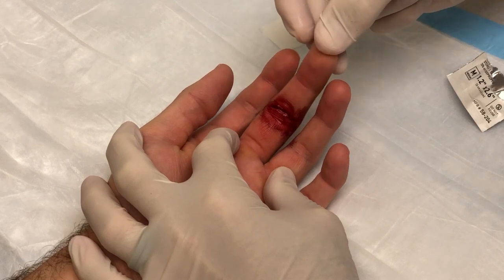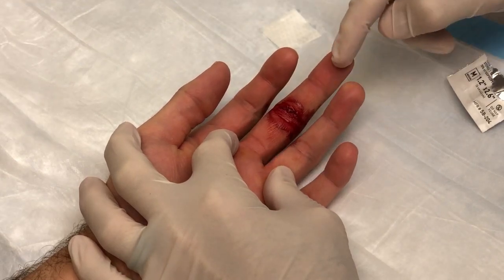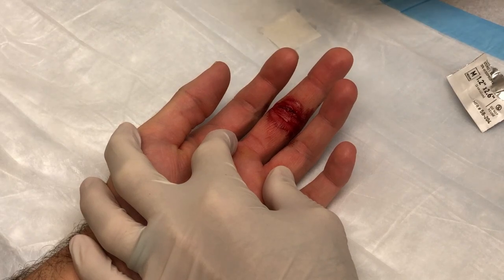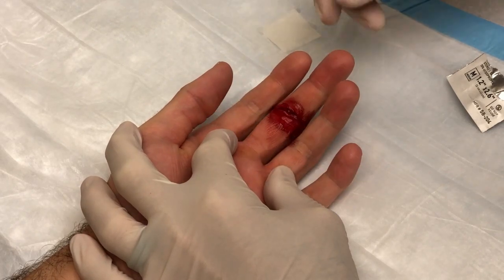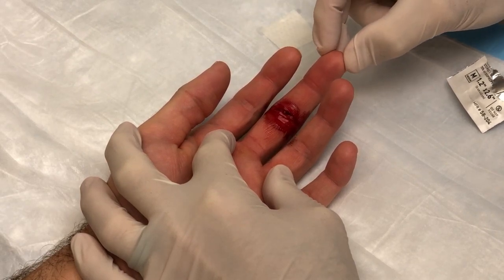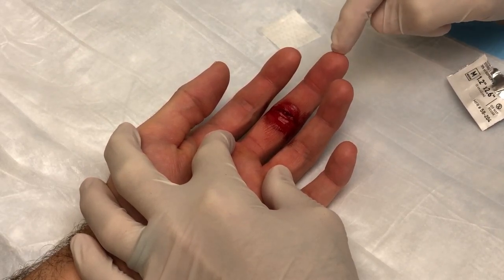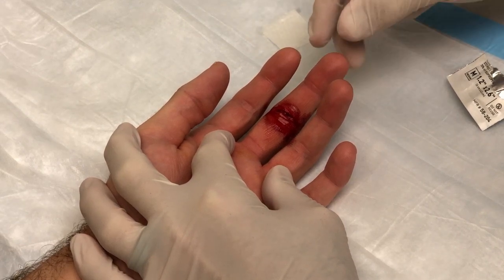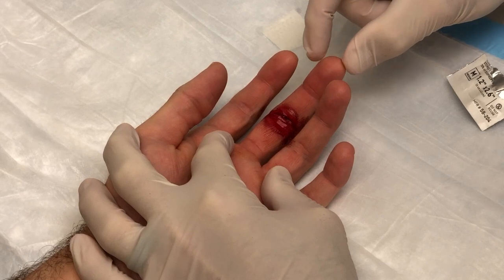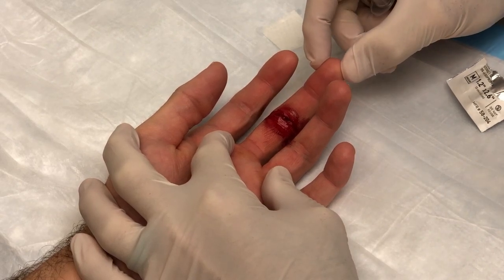Any time there's a laceration at the palmar aspect of the fingers or the hand, we want to make sure you have full range of motion. Are you able to curl your finger? Okay, that looks real good — your flexor tendons are okay. We also pinch down on the tip of the finger to make sure it pinks up. Do you feel me touching down here? It's a little tingly.